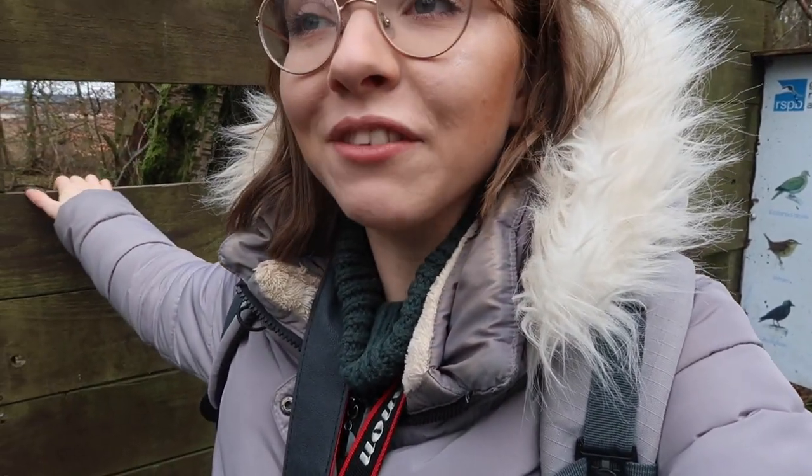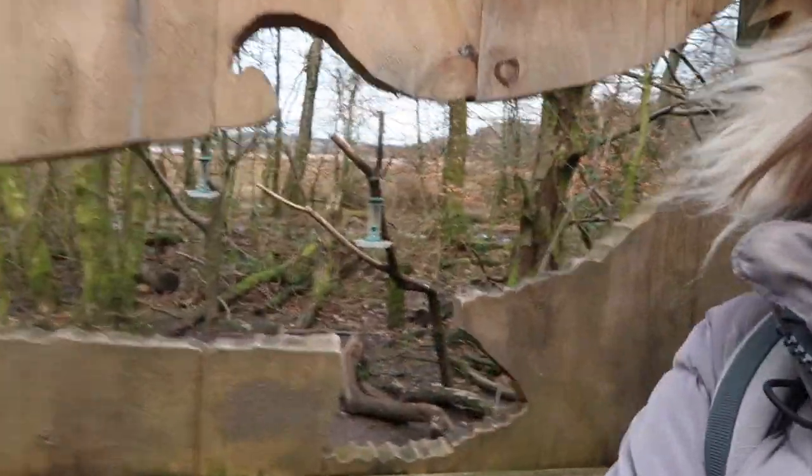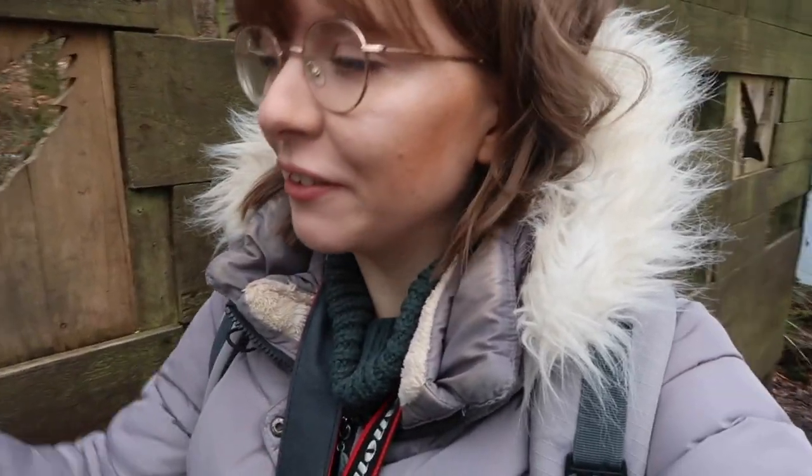I'm at the Loch Wannach RSPB Reserve to do another wildlife photography vlog. I don't have any sort of plan today — I'm not looking for a particular species, I don't have a particular theme in mind. I'm just here to see what I see. I've been spending the last 20 minutes to half an hour at these feeders, photographing the usual suspects: blue tits, great tits, chaffinches. I actually saw two nuthatches and managed to get a picture of them. I've never seen a nuthatch in person before, never photographed one, so the day is already off to a great start — it's a brand new species for me, which is exciting.